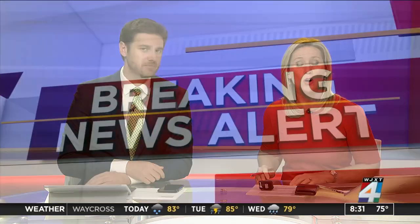At 8 o'clock, new information just into our newsroom about a wreck that has shut down all northbound lanes of U.S. 301, a mile south of I-10. We just learned that this does involve a log truck.